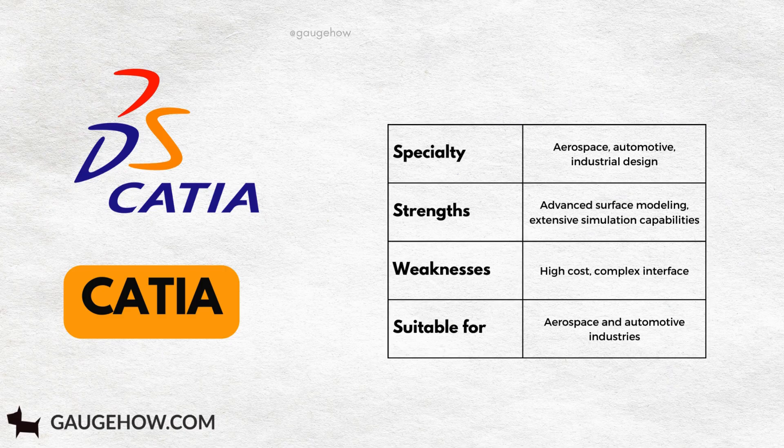CATIA, favored by aerospace and automotive industries, offers advanced surface modeling and robust simulation features.